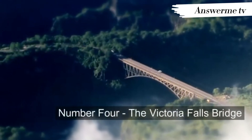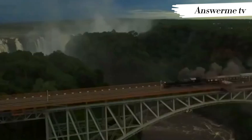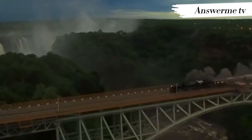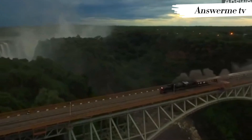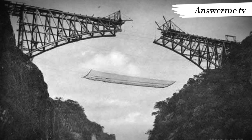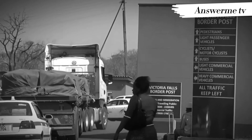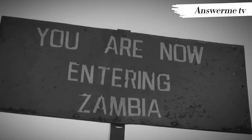Number 4: The Victoria Falls Bridge. The Victoria Falls Bridge crosses the Zambezi River just below the Victoria Falls and is built over the second gorge of the falls. As the river forms the border between Zimbabwe and Zambia, the bridge links the two countries and has border posts on the approaches to both ends, at the towns of Victoria Falls, Zimbabwe, and Livingstone, Zambia.